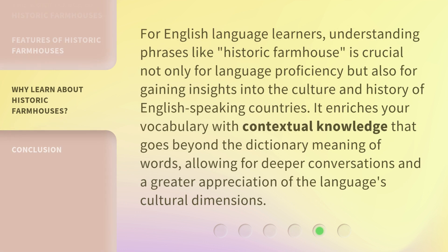For English language learners, understanding phrases like 'historic farmhouse' is crucial not only for language proficiency but also for gaining insights into the culture and history of English-speaking countries. It enriches your vocabulary with contextual knowledge that goes beyond the dictionary meaning of words, allowing for deeper conversations and a greater appreciation of the language's cultural dimensions.